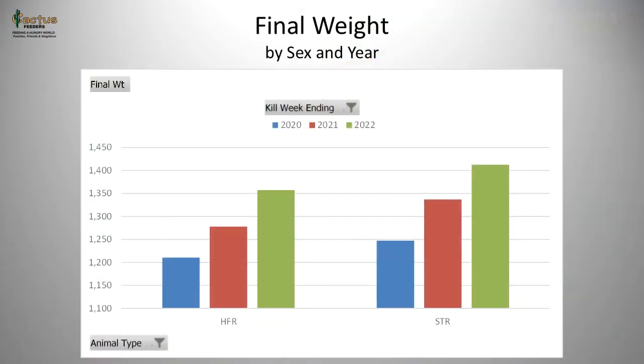One thing we have to take into account are improvements in genetics and growth rate over time. This chart shows a change in outweight for the entire population going back to calendar year 2020 (blue bar), 2021 (red bar), and what we've harvested through 2022 (green bar). As you can see, with the influence of improved genetics, we've been able to increase the outweight of both steers and heifers by about 150 pounds without necessarily incurring additional days on feed.